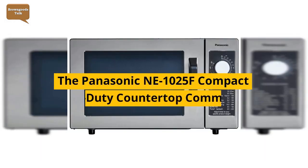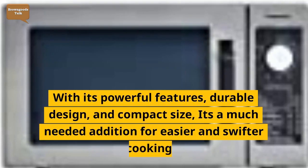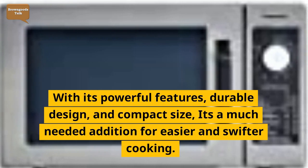The Panasonic NE1025F Compact Light-Duty Countertop Commercial Microwave Oven is an excellent appliance that can help you save time and effort in the kitchen. With its powerful features, durable design, and compact size, it's a much-needed addition for easier and swifter cooking.